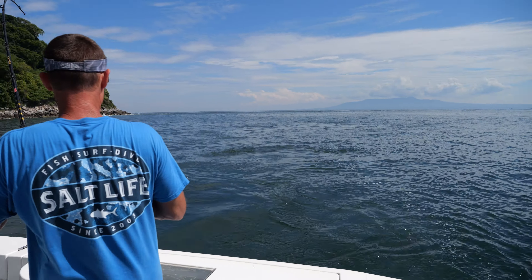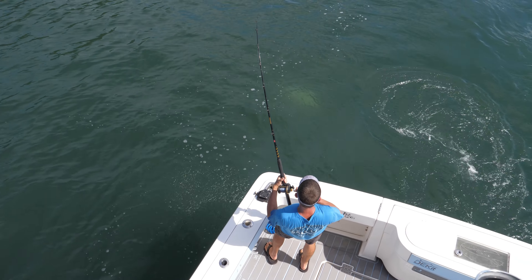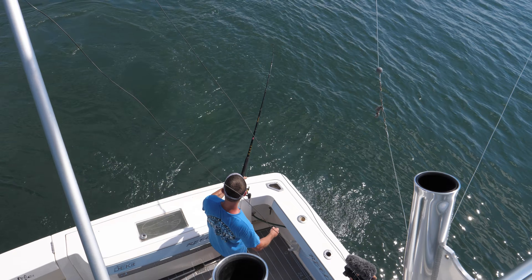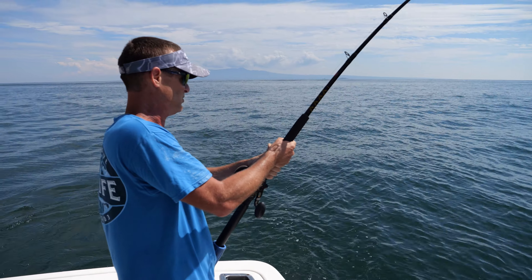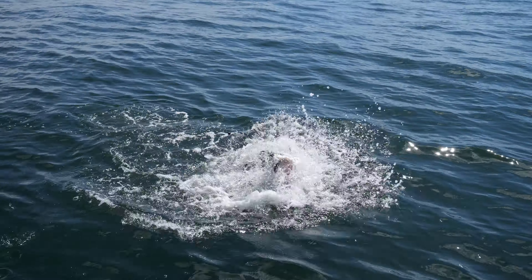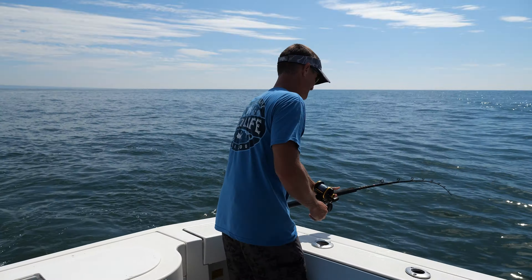Here he comes right up behind the boat — wow, look at him! He wants to go over here. We're just gonna let him tell us where he wants to go. He is pulling, going from one side to the other. I can't horse a fish this big in because he weighs almost as much as a horse!